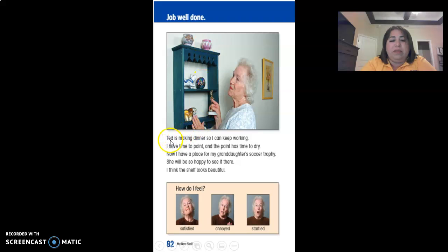Job well done. Ted is making dinner so I can keep working. I have time to paint and the paint has time to dry. Now I have a place for my granddaughter's soccer trophies. She will be so happy to see it. I think the shelf looks beautiful. Look at her face — is she feeling satisfied, annoyed, or startled? Very good. She is feeling satisfied because she was able to accomplish her goal, which was finishing the shelf.